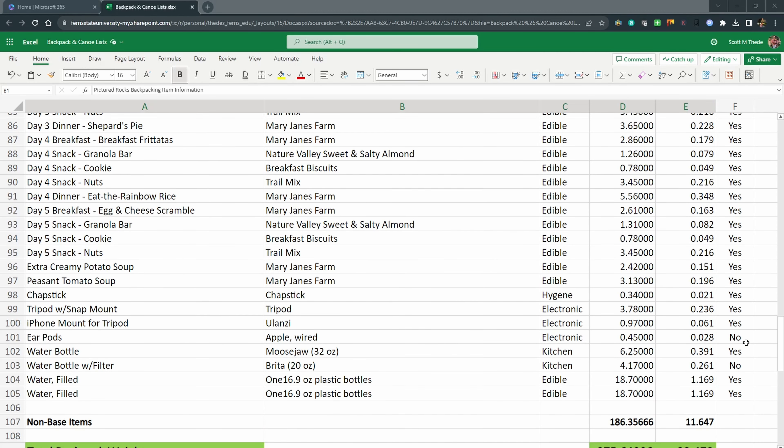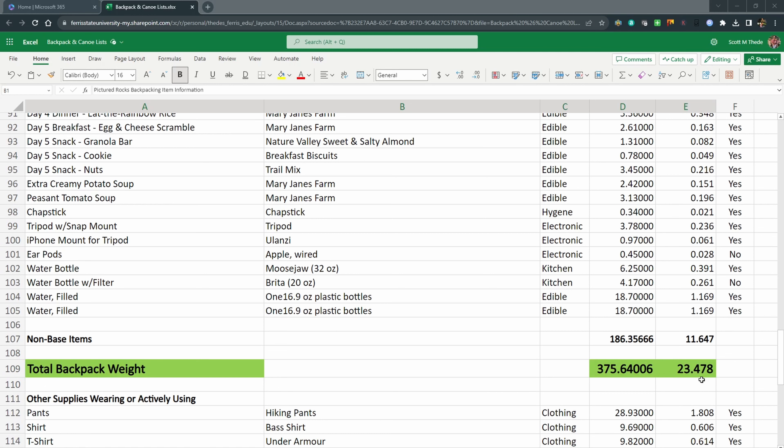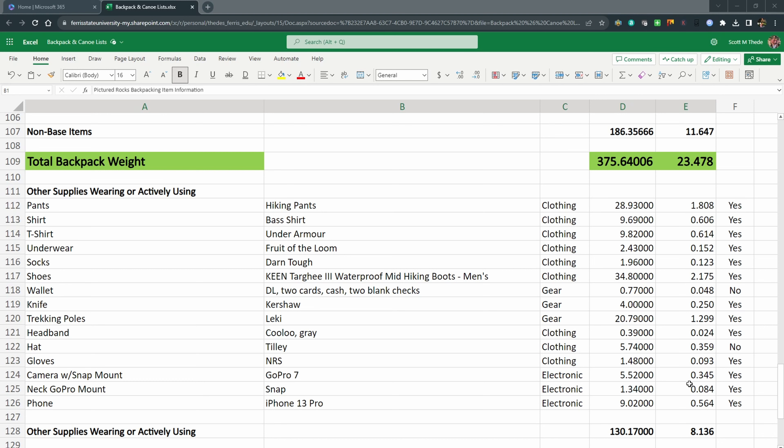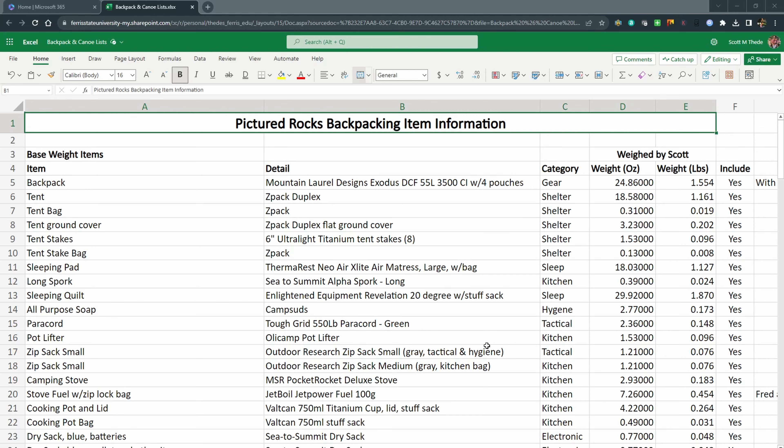The next section covers non-base weight items like clothing and jackets. My food is listed here too, and I chose not to take my ear pods. That section adds just over 11.5 pounds. Adding that to the base weight gives just under 24 pounds of gear. Then the items I'm wearing or have installed — hat and so on — add a little over 8 pounds, for a total of just over 31.5 pounds carried.